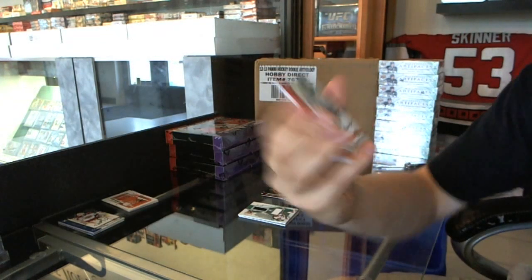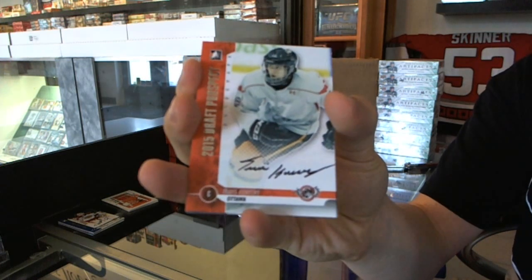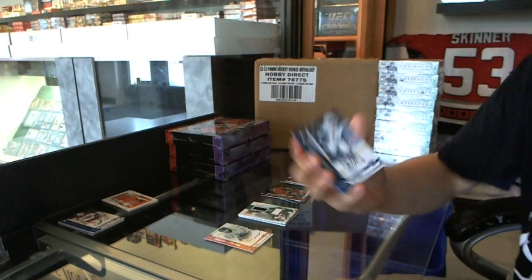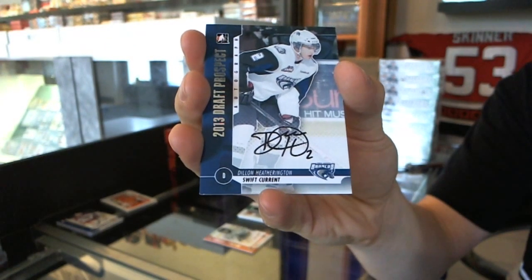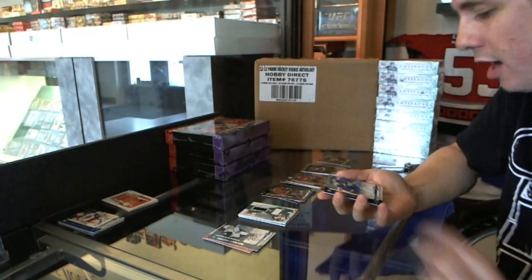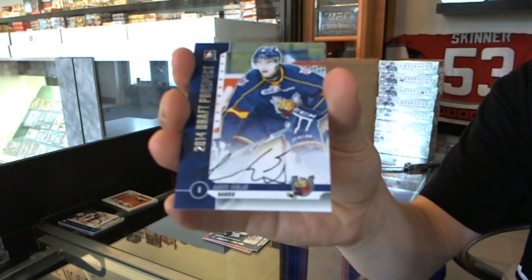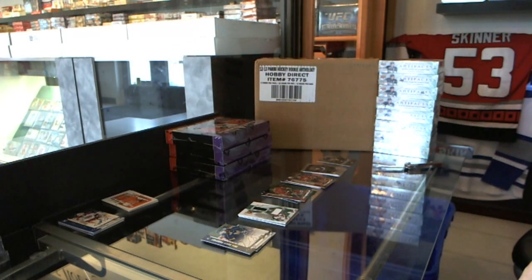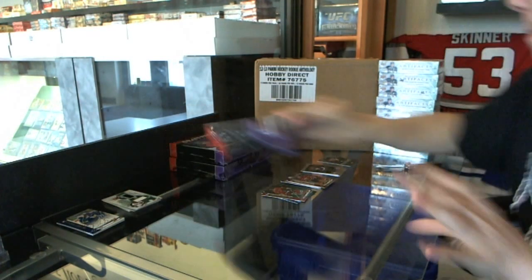We've got an autograph of Travis Konechny. We've got an autograph of Dylan Hetherington, and an autograph of Aaron Ekblad. Damn, I need those. Another loaded box — box three.